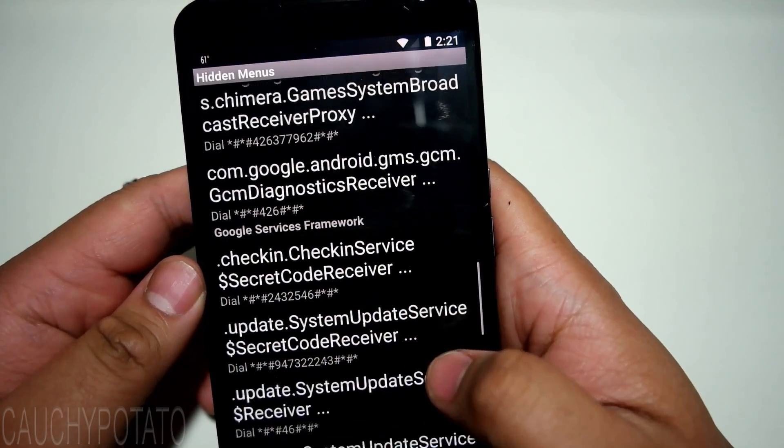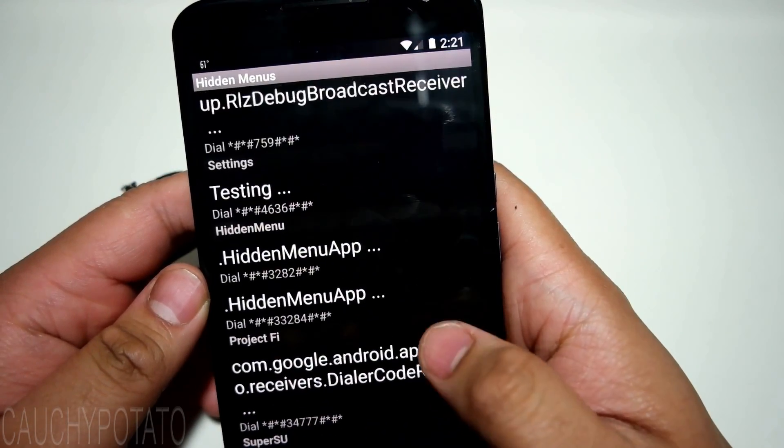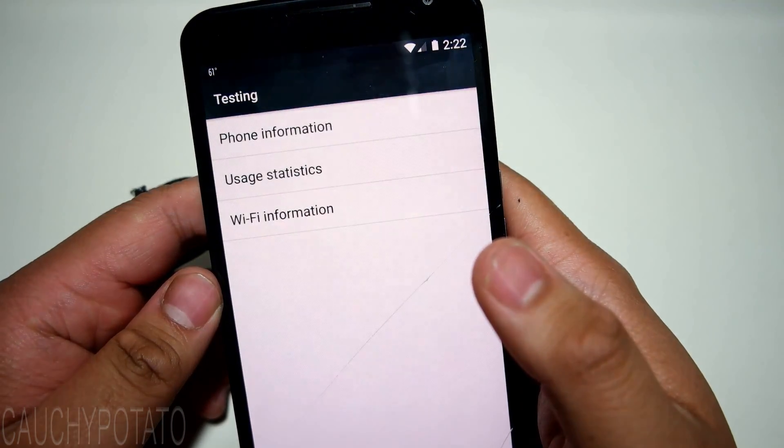I'll just press a simple command, like the test menu. You'll see the dial code at the bottom. Pressing it instantly accesses the menu.